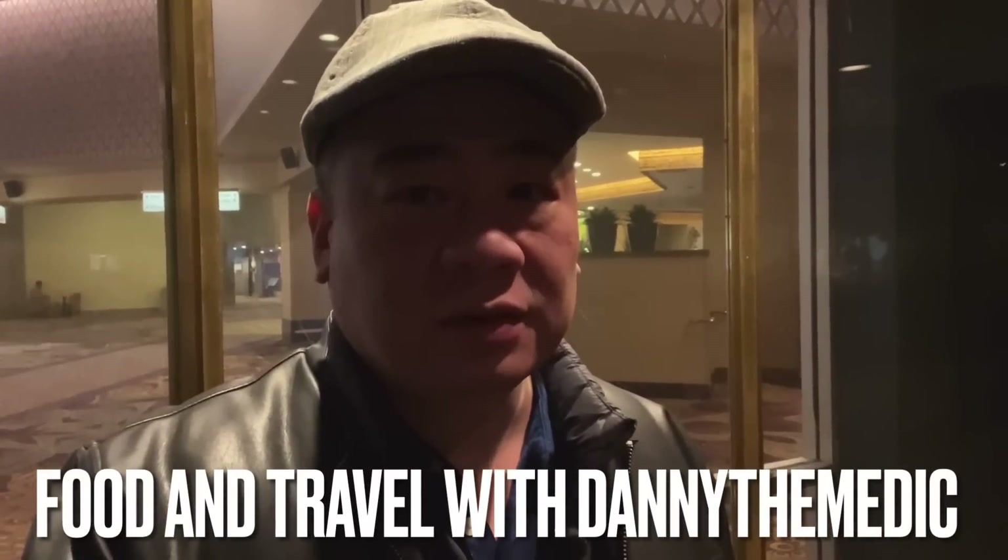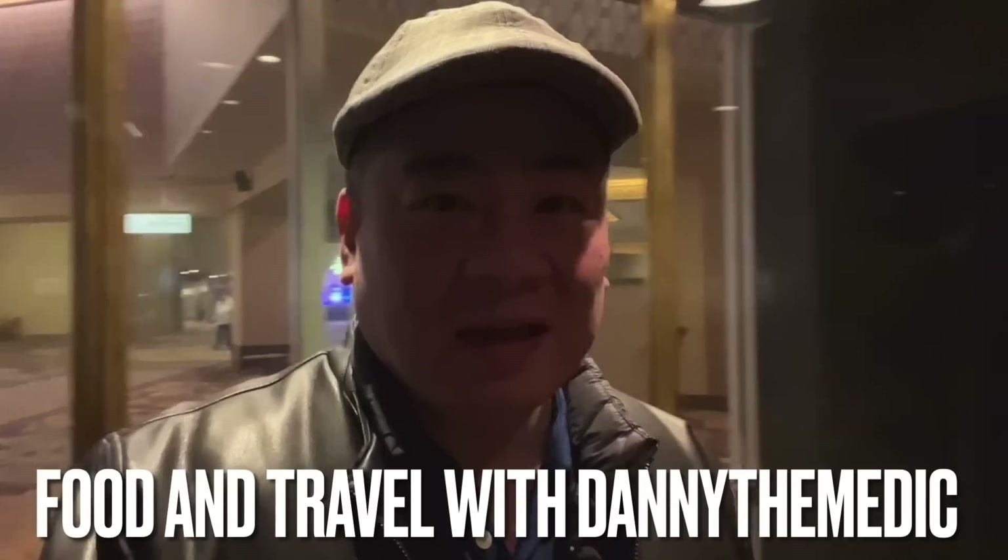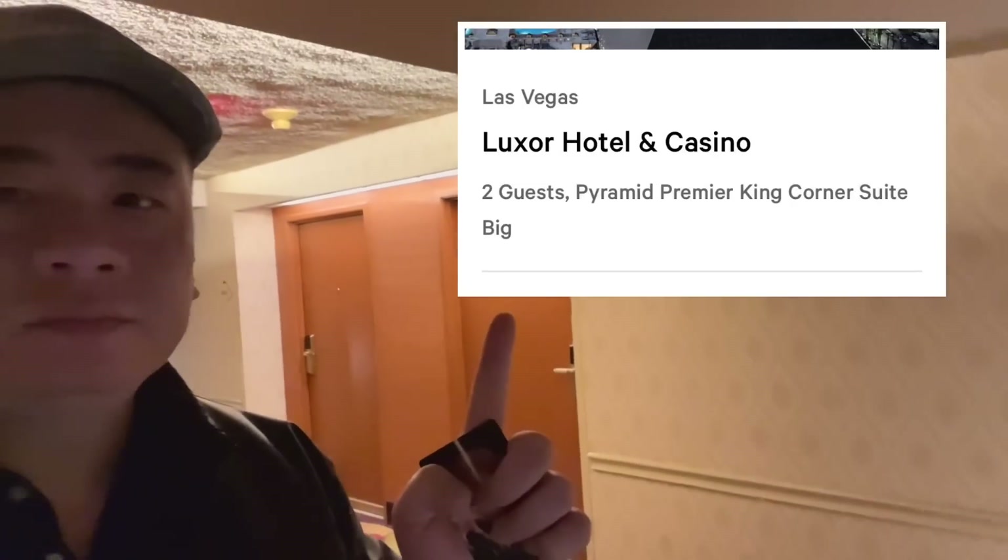Hey guys, Danny the Medic, welcome to the channel. Check out the view of this elevator as it goes. I have a review of a big room — it's a food and travel channel. The name is long: it's the Luxor Pyramid One King Corner Suite. That's as much as I can remember. Let's see if I got it right.